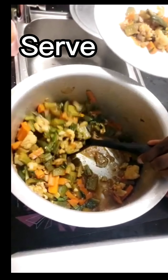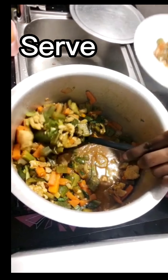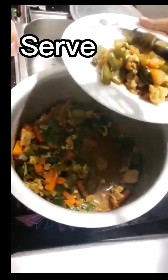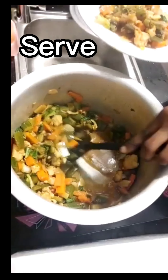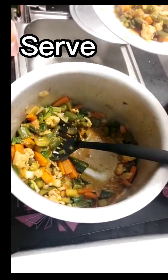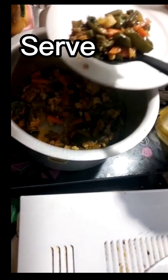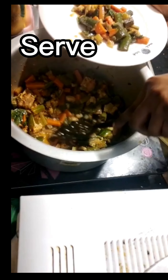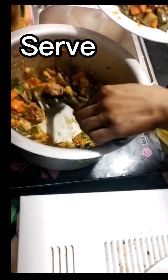Thank you so much my beautiful people for staying on with me — you're so awesome and so beautiful. The juice from this vegetable is so sweet and lovely. You can eat this with rice, with bread, with paratha, with noodles — anything you want. You can also fry some potatoes or fry some green or ripe plantains.